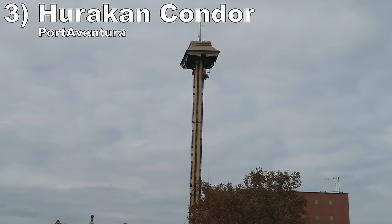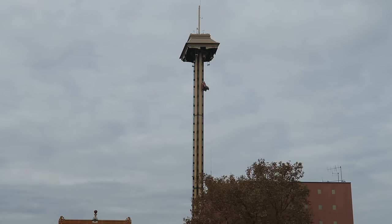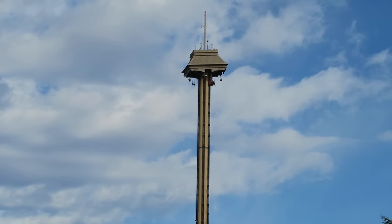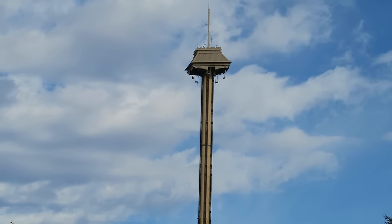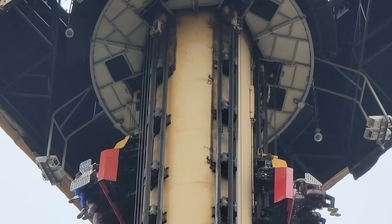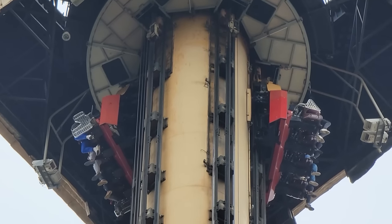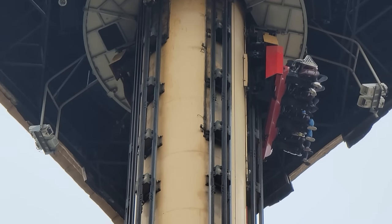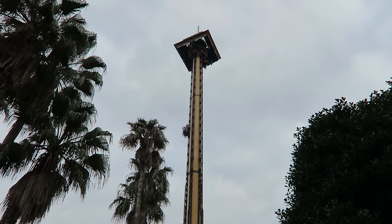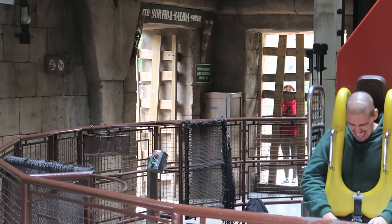Number 3 is Hurricane Condor at Port Aventura, which has an argument as the most intense drop tower in the world. This Intamin giant drop stands 33 stories tall, giving you spectacular views of the resort, Mediterranean, and mountains. There are unique riding positions: towers 1, 2, and 5 are sit-down cars, while towers 3 and 4 are stand-up, floorless, tilting cars. It is extremely unnerving experiencing a drop tower this huge in that position — you only tilt 15 degrees at the top, but that's more than enough to force you to stare at the ground. The drop is incredible: suspenseful, lasting forever. You get a strong stomach drop sensation and good floater airtime the whole way down, especially on the stand-up side because of the clearance between your shoulders and the harness.